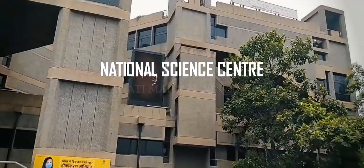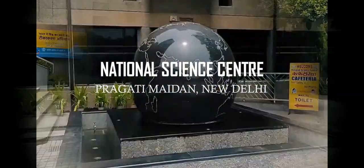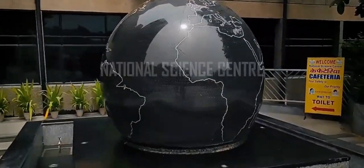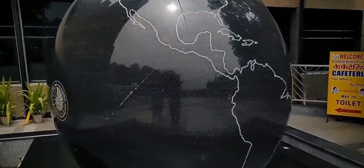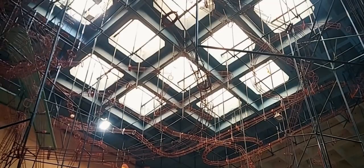National Science Centre, situated at Pragati Maidan, New Delhi, is one of the largest science museums in the country. It was set up in 1992 by the Ministry of Culture, mainly for kids to develop their interest in the field of science.